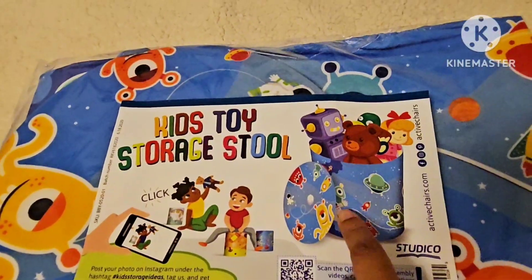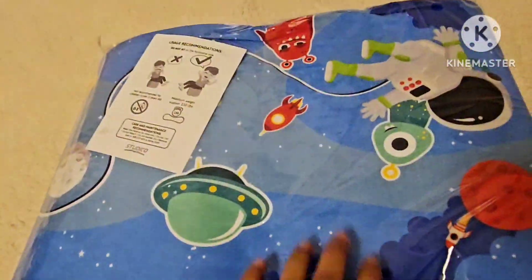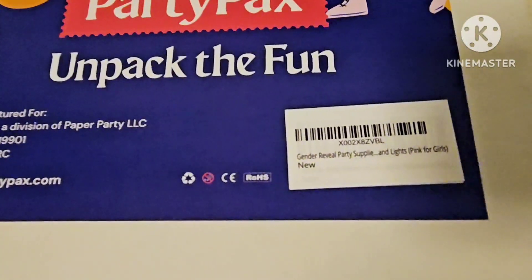This is a Toy Story tool and stool — it's two-in-one. It's very bright, very good, and a great value item.